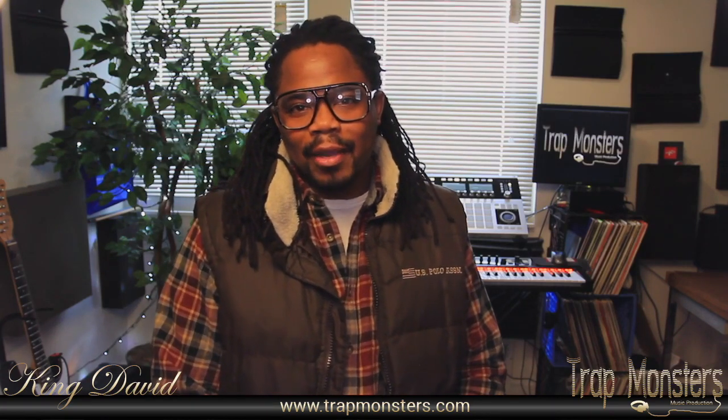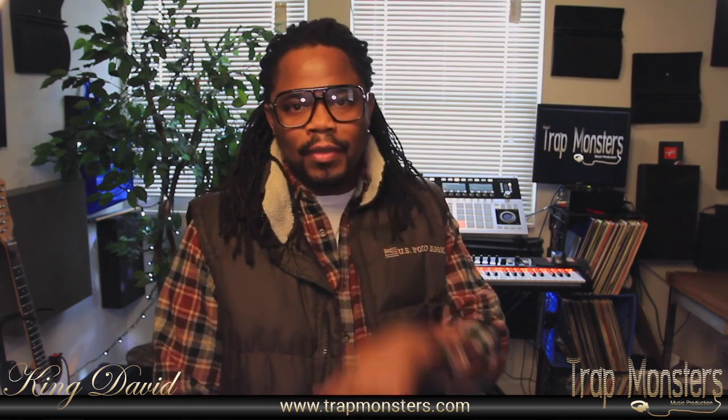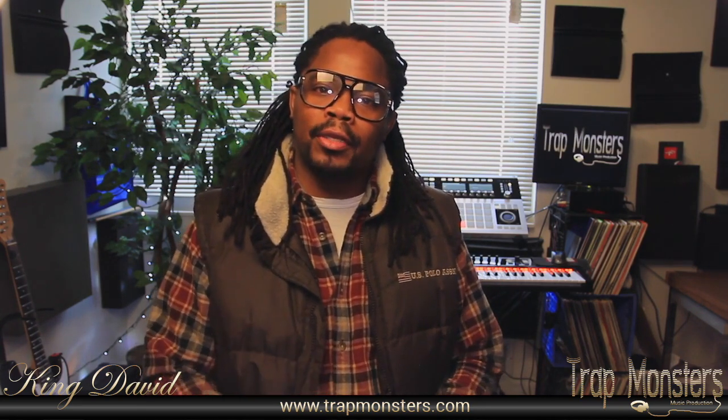Hey, how's it going? It's your guy King David, TrapMonster, TrapMonster.com. Here today to do a quick video about shopping — actually buying the things that you need compared to things that you want.